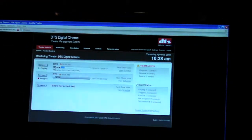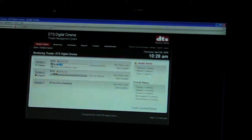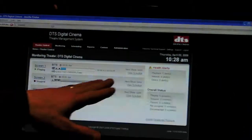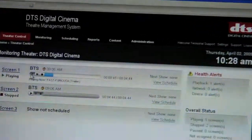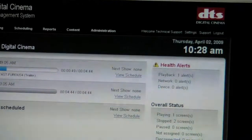As you can see here, we're on the status screen. We only have three screens set up presently, one of which is now playing the Fast and Furious trailer. You'd be able to see the schedule. This will import schedules from point-of-sale systems. You can create playlists, import content, import keys, and you'll know which keys are expiring. This is a full-fledged theater management system.